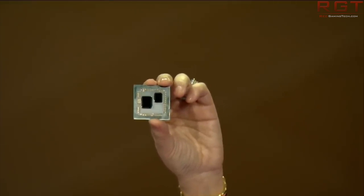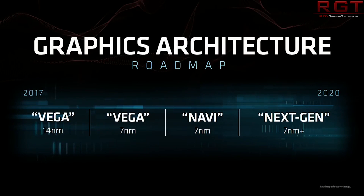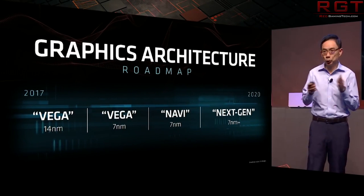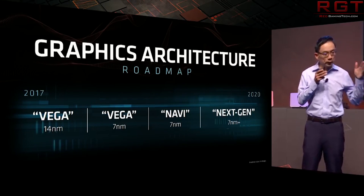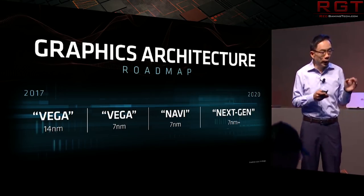We've heard basically nothing about Navi. We don't know what, if anything, is going to be discussed — they could just say AMD Navi is coming with a rough release window, or they could go into more detail. All we know is that it's on the docket, but that doesn't necessarily mean we're going to be getting information, and even if critical information is discussed, there's no guarantee it's going to leak.